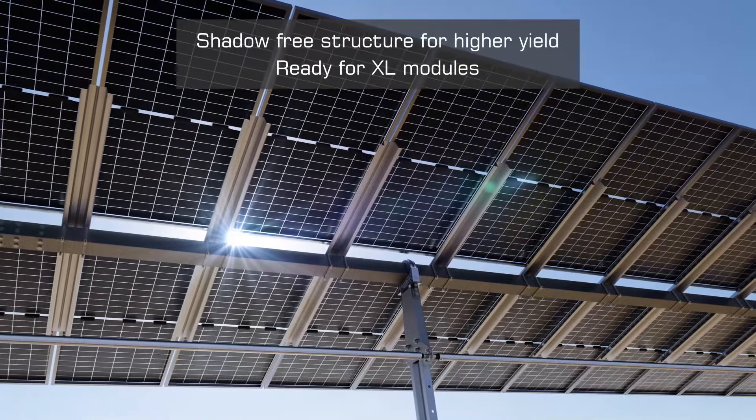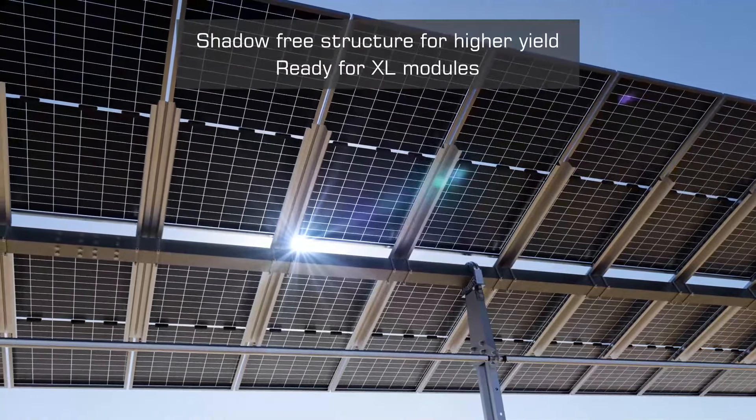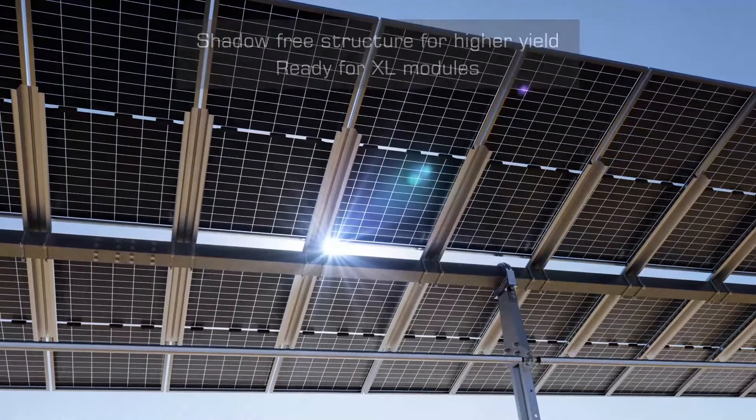The tracker integrates seamlessly with bifacial modules to generate more energy per tracker and accommodates extra-large modules.